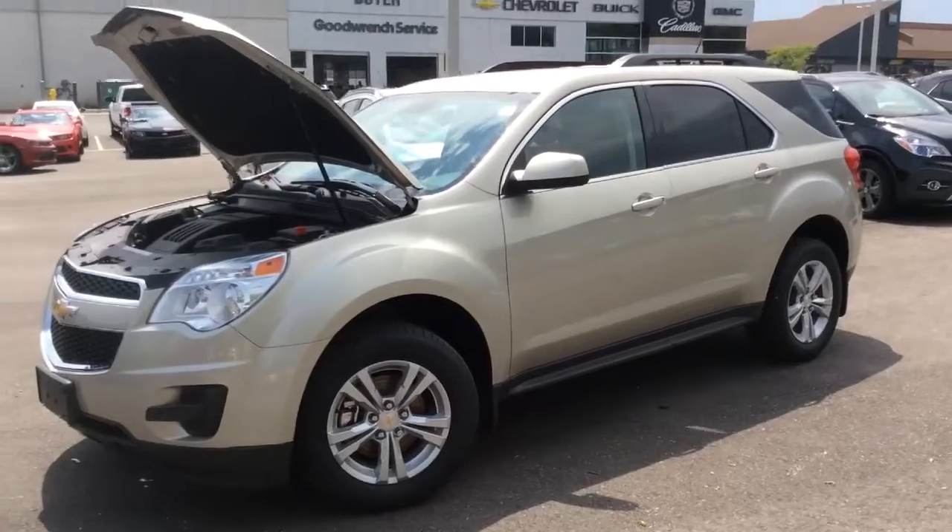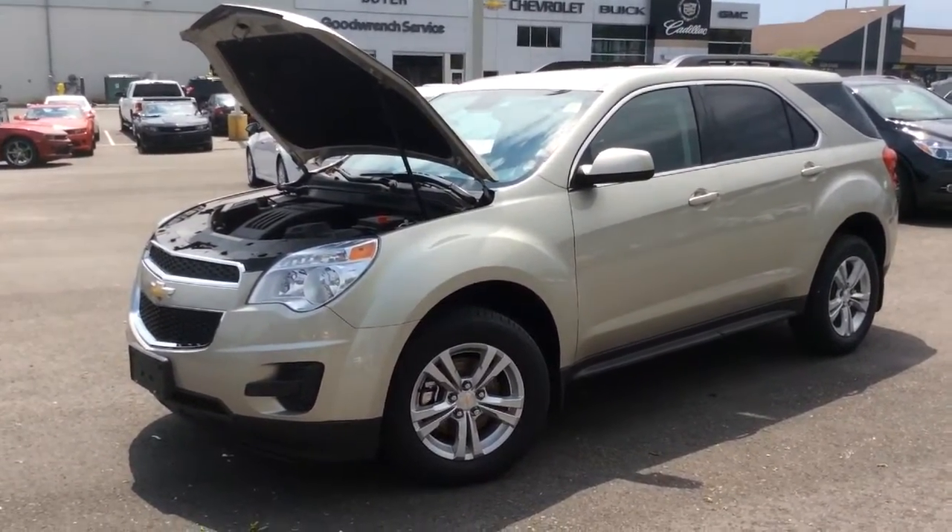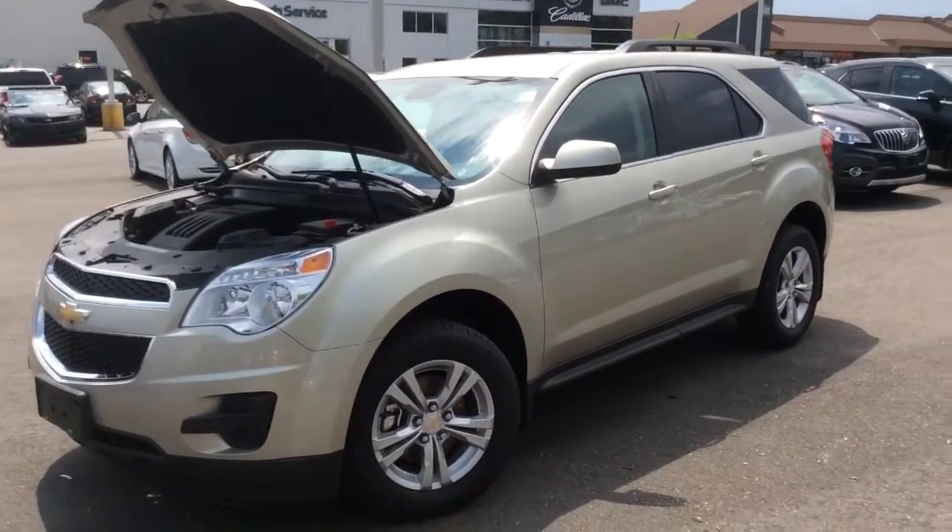Thanks for watching this video walkthrough of the 2014 Chevrolet Equinox LT. Come into Boyer Pickering and take it out for a test drive at 715 Kingston Road.